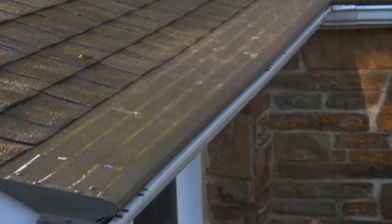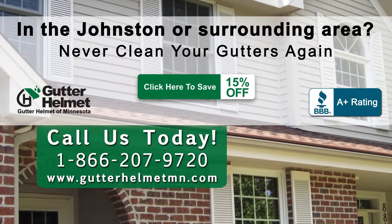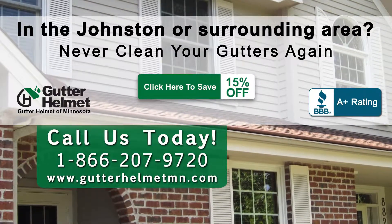Protect your home and landscape today. What are you waiting for? Getting started is only a click or call away.